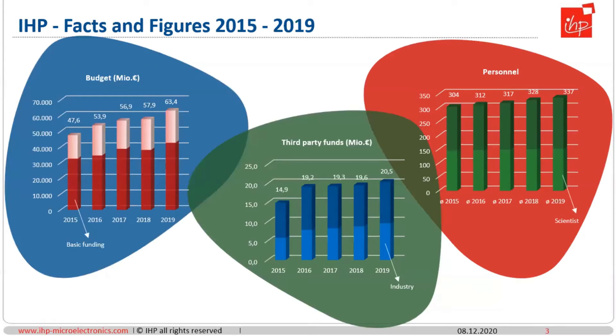Here are some figures for the introduction. We are a government-owned public company dealing with research and development in the areas of high-speed communication. We have an annual budget of around 50 million euros, personnel above 300, and our third-party funds have just been exceeding 20 million euros last year.